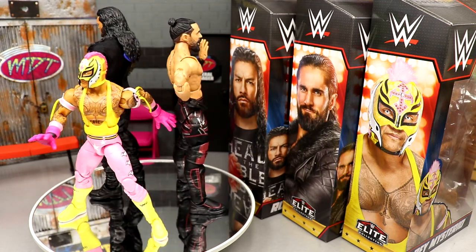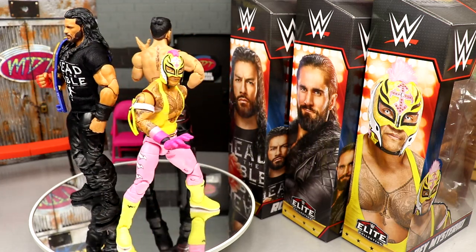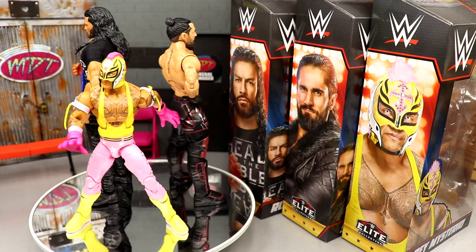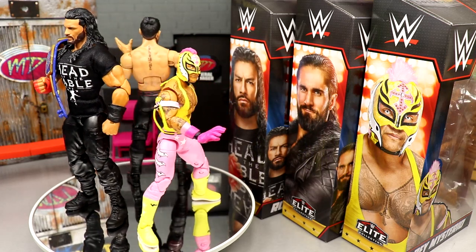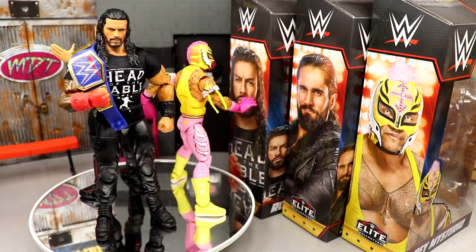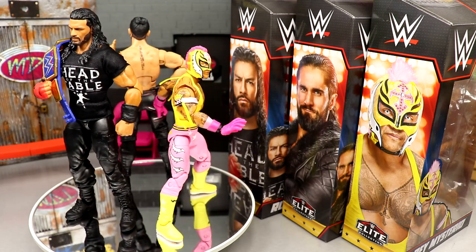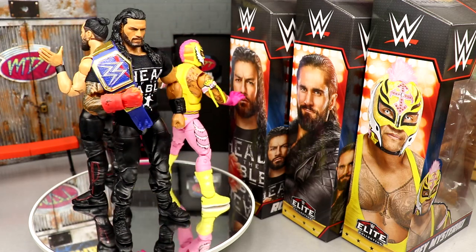Roman Reigns — it's a great standalone figure. You get double-jointed arms, full tattoo, good head sculpt, t-shirt, Universal title. You get the red gauntlet, though it doesn't have the sculpted gauntlet on the right hand which I would have liked. It's a good Roman base for people that missed out or want more. But the Rey Mysterio has to be the gem of the set — I think it's the best Rey Mysterio Elite they've ever made. The colors, the head sculpt, everything about it is truly toyetic.